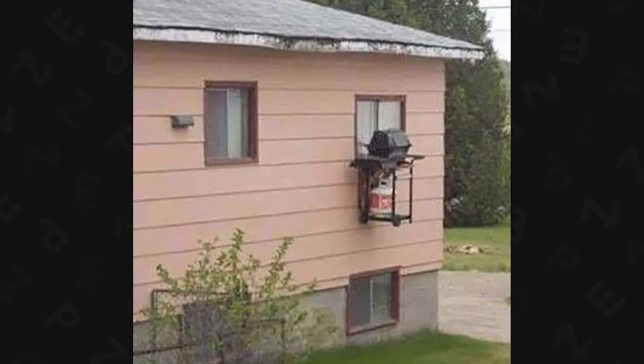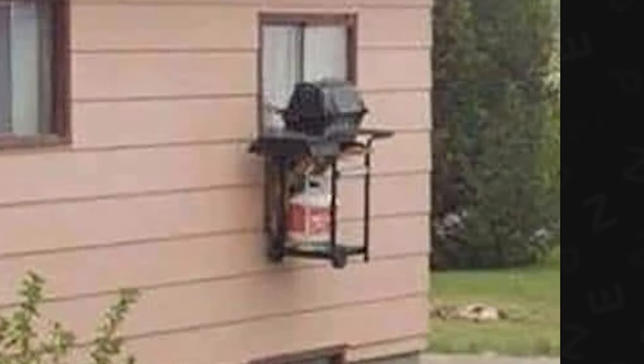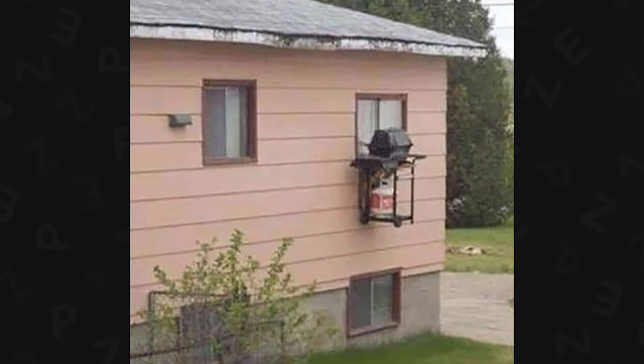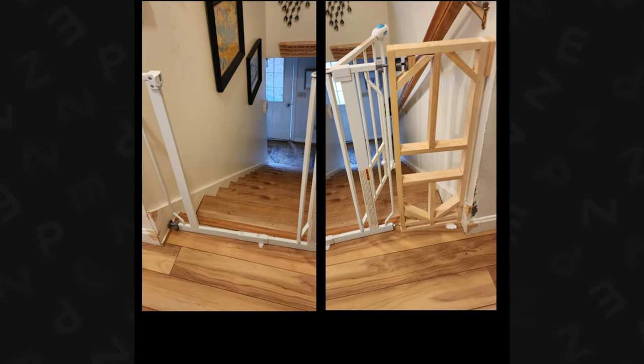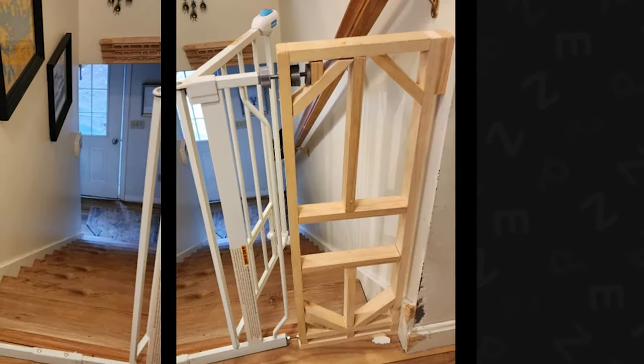Do you hate grilling in the rain? I don't grill at all, but this is a very interesting contraption — it looks a lot like the AC I had set up in my car. Gate wasn't long enough, so... I mean, that's just good engineering. It's a little wonky build, but whatever works, works — especially if you made it out of scraps.